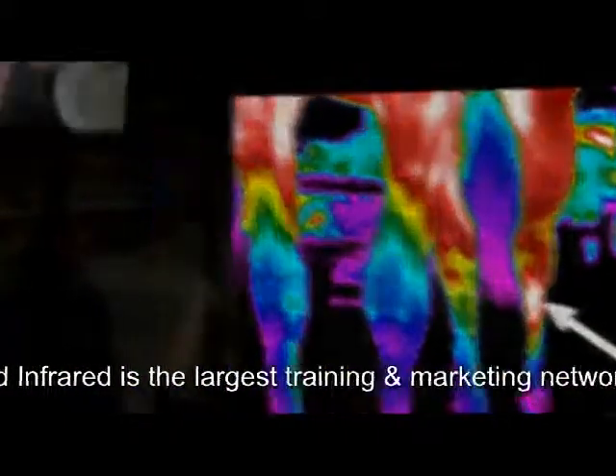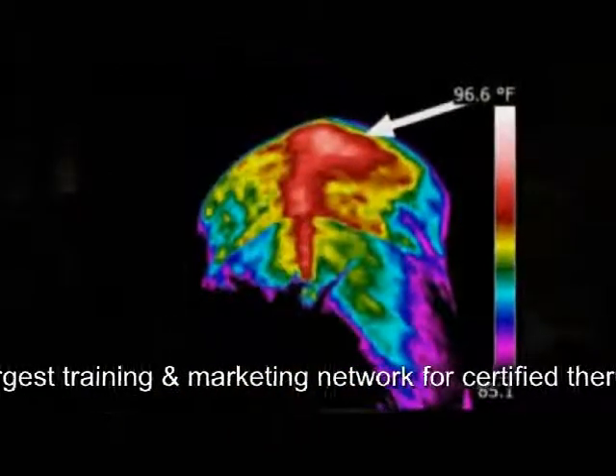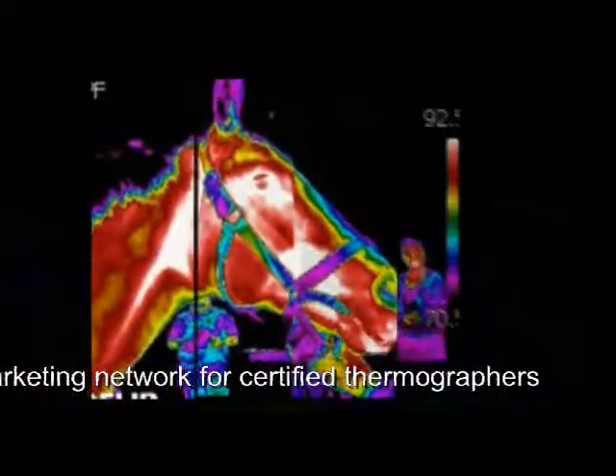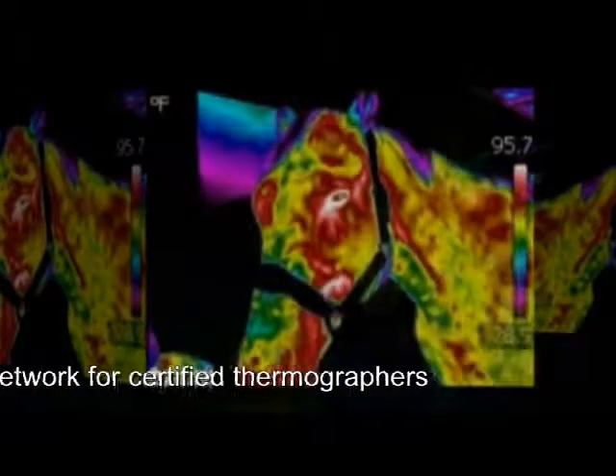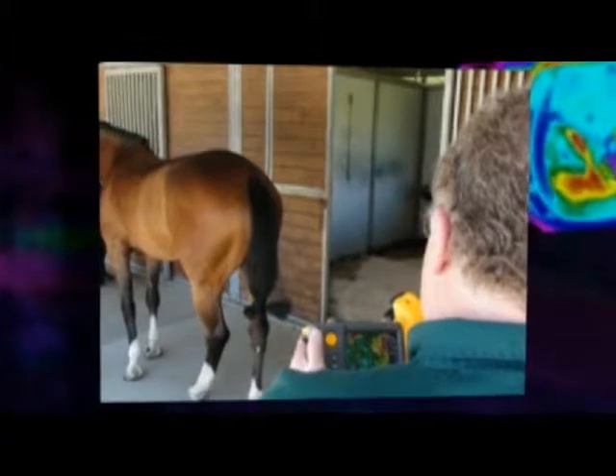Each day of the class we actually go out in the field and learn hands-on how to use the camera. It gives you the comfort and peace of mind knowing that when you return home you have a business to work on. United Infrared is your support structure — we'll mentor you through the process. We've created all the protocols and procedures for success. You can learn more about United Infrared at unitedinfrared.com.